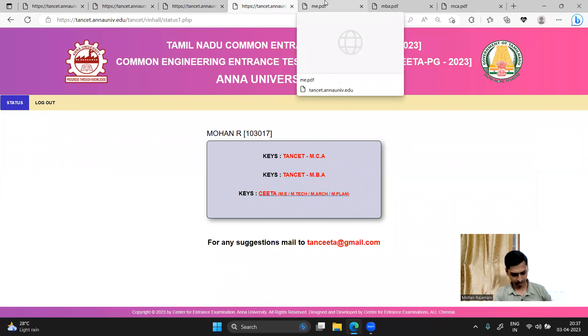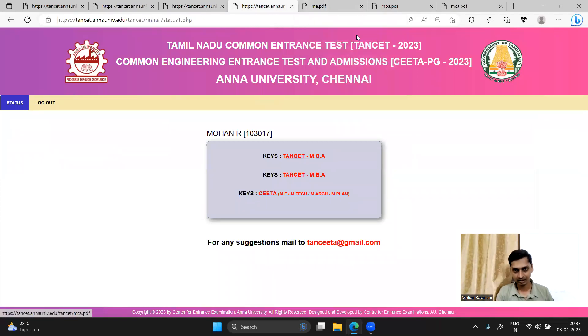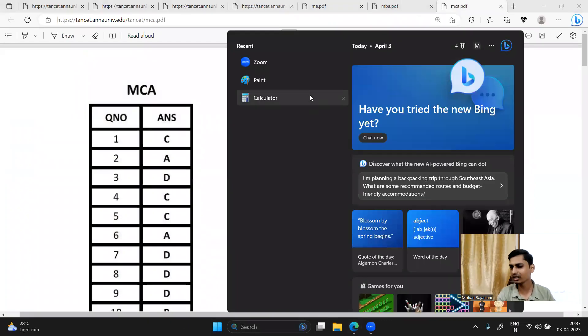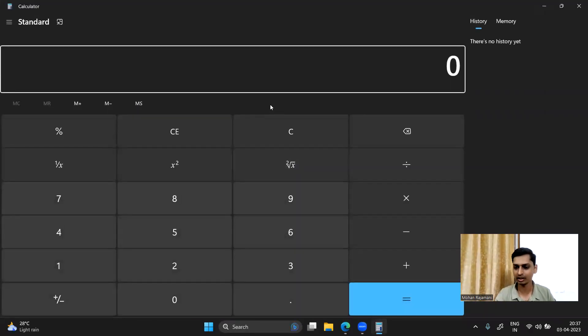If you click on TANCET MCA, you will check the exam. Click on the exam to check the options. I actually answered 67 questions. If you use the calculator, you can check the exam. One question is one mark, so click on the section to correct the exam.